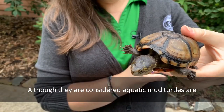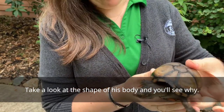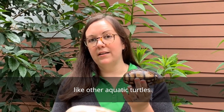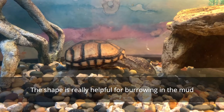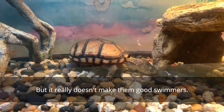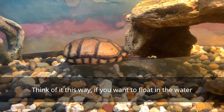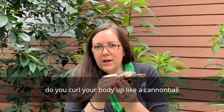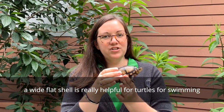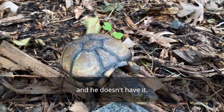Although they are considered aquatic, mud turtles are not great swimmers. Take a look at the shape of his body and you'll see why. Mud turtles have dome shells instead of a wide flat shell like other aquatic turtles. The shape is really helpful for burrowing in the mud, but it really doesn't make them good swimmers. Think of it this way — if you want to float in the water, do you curl your body up like a cannonball, or do you spread your arms and legs wide? A wide flat shell is really helpful for turtles for swimming, and he doesn't have it.